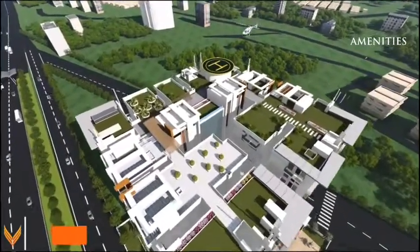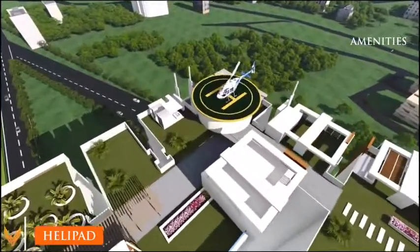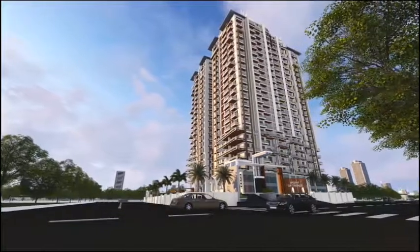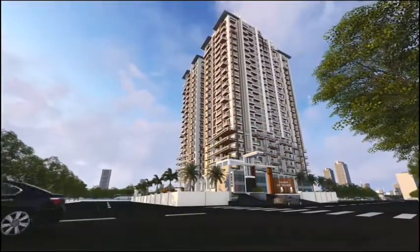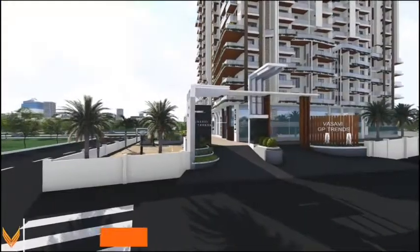True to its name, Vasavi GP Trends is adorned with a helipad on the terrace. Residents are welcomed by a grand entrance arc.